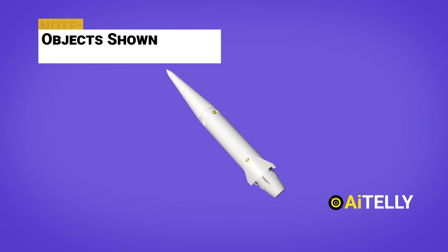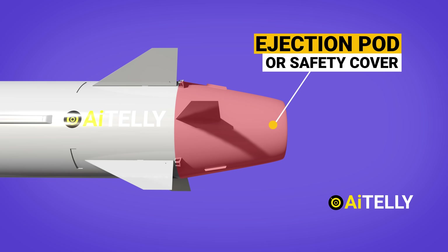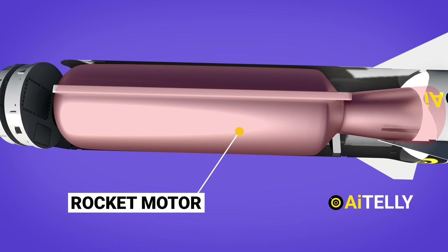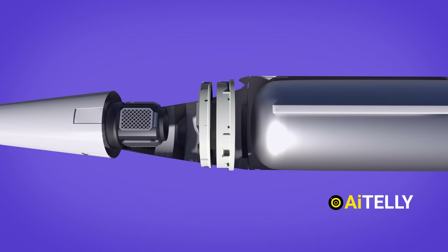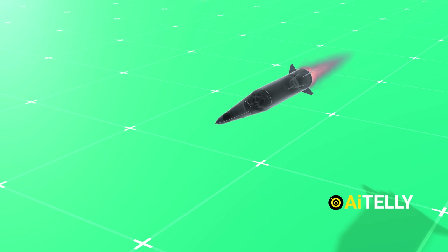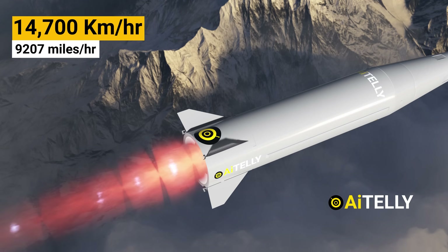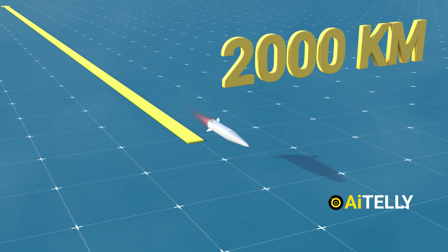Here is what the Kinzhal missile might look like in cross-section — take this animation with a grain of salt. Starting from the bottom there is the ejection pod, followed by steerable fins attached to jet vanes, then the rocket motor, and the guidance section. The last part is the warhead section, or nuclear weapon, which weighs around 500 kilograms — approximately 1,100 pounds. All this engineering propels the missile to a terminal speed of Mach 12, around 14,700 kilometers per hour or 9,207 miles per hour, with a range of 2,000 kilometers or 1,242 miles.